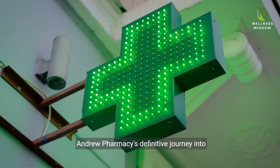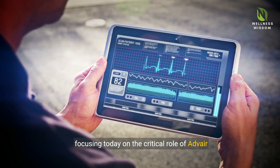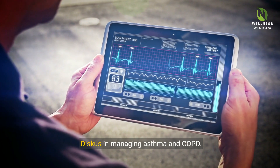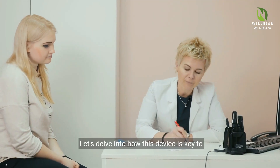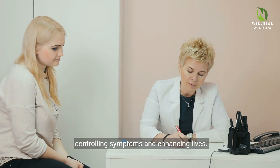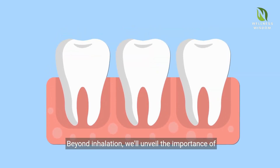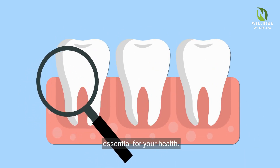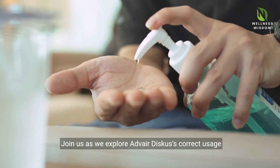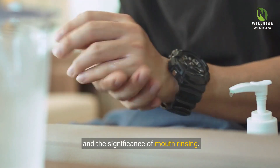Welcome to St. Andrew Pharmacy's definitive journey into respiratory health, focusing today on the critical role of Adverdiscus in managing asthma and COPD. Let's delve into how this device is key to controlling symptoms and enhancing lives. Beyond inhalation, we'll unveil the importance of oral hygiene following use, a simple step that's essential for your health. Join us as we explore Adverdiscus's correct usage and the significance of mouth rinsing.